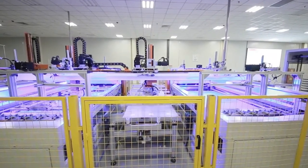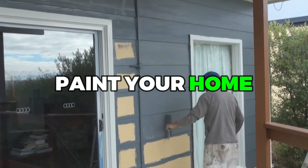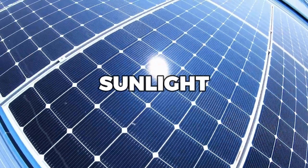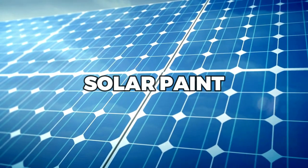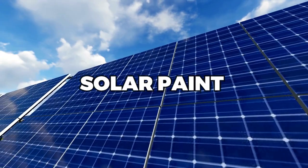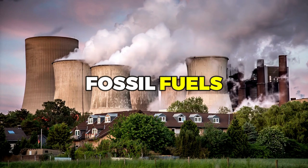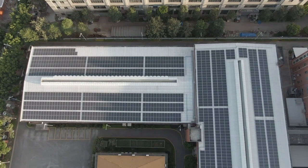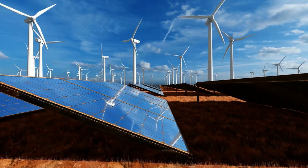Solar paint is a revolutionary technology that promises to transform the way we generate and use energy. Imagine being able to paint your home, your car, or even your clothing with a special material that can absorb sunlight and convert it into electricity. With solar paint, we could potentially power entire cities and communities with renewable, clean energy. Imagine looking up at a building covered in solar paint and knowing that every ray of sunshine is being transformed into usable energy.